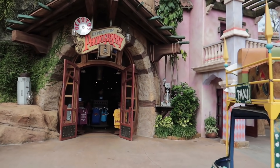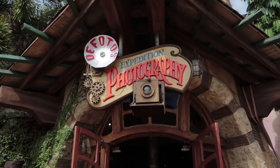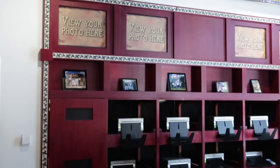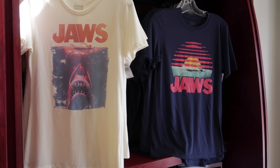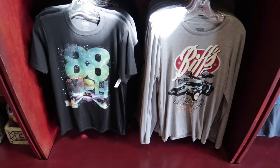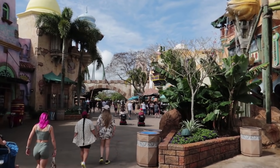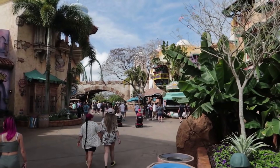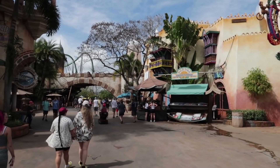As soon as we enter Islands of Adventure, to our right is the Photos Expedition photography shop. This is where you can purchase on-ride photos or any type of pictures using the Universal Photo Pass — get prints, different frames, things like that. They also sell classic merchandise like Jaws, Back to the Future, and E.T. What they do not sell here is anything for your own personal camera, so if you forgot your SD card, you're out of luck. That actually happened to Peter the Potter Collector when we were here together, and we found out that day they do not sell SD cards on property.